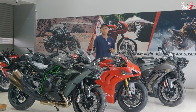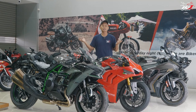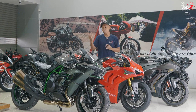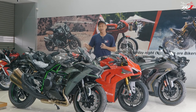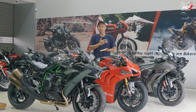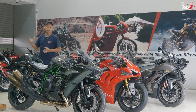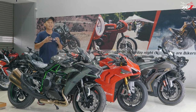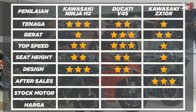Kalau kita bandingkan antara ZX-10R dan juga H2, sama-sama keluaran dari Kawasaki, sama-sama memiliki dealer network yang banyak. Cuman kalau kita bahas berkaitan dengan spare part availability, jumlah H2 tidak terlalu banyak, jumlah ZX-10R banyak. Otomatis ketika kita ingin melakukan penggantian parts, akan ada sedikit lead time untuk teman-teman untuk mendapatkan part pengganti. Jadi yang pastinya lebih unggul dari after-sale service-nya adalah sebuah Kawasaki ZX-10R dengan 3 bintang, dan Ninja H2 hanya dengan 2 bintang. Ducati V4S mendapatkan 1 bintang.